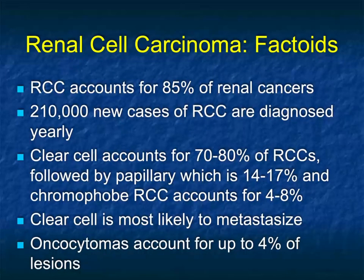Renal cell carcinoma — there are a number of factoids to go through. It's one of the most common tumors we see in practice. If we detect it early, surgical resection can cure the patient; if we detect it late, metastases are not uncommon. There are over 200,000 new cases each year in the United States. Clear cell accounts for about 80% of these tumors, followed by papillary at about 15%, and chromophobe renal cell at about 5%. Clear cell tumors are the most likely to metastasize and the most aggressive.